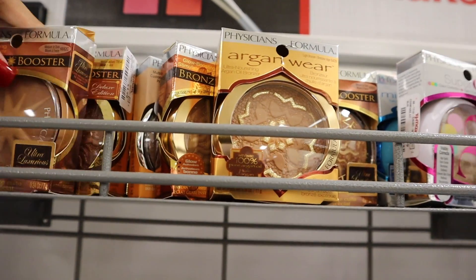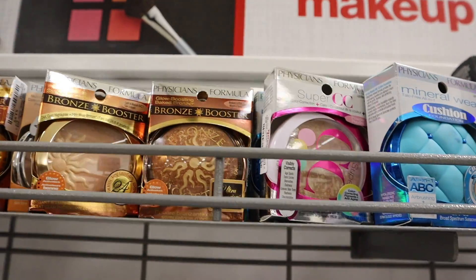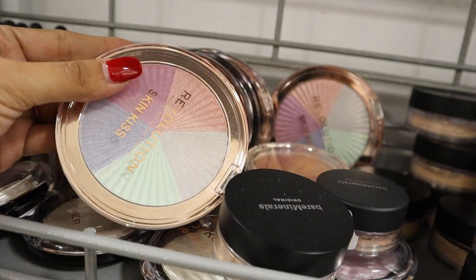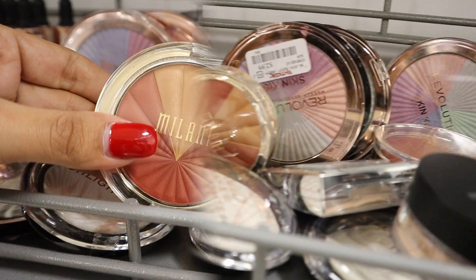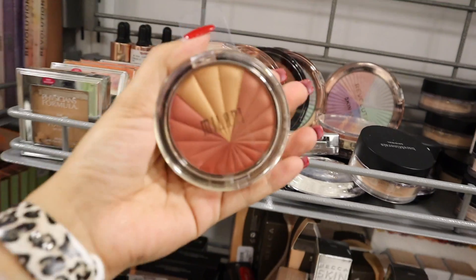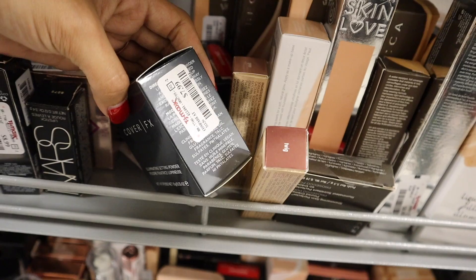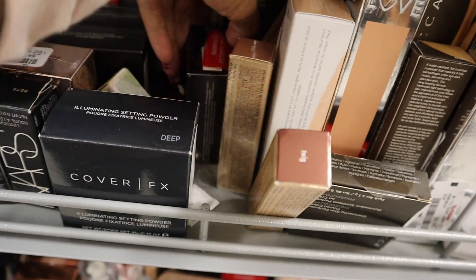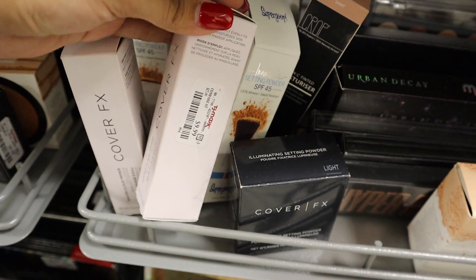I love this brand and I'm picking up this bronzer for only four dollars. Most products here seem to be four dollars. This one has gold glitter, so I'll grab it too. I enjoy the Revolution highlighters — this one is really big for only three dollars, an amazing deal. I also got the baked highlighters. This blush is gorgeous, a very dark pink color, only three dollars. They also have an illuminating setting powder for eight dollars, but it's the shade Deep so it won't work for me.